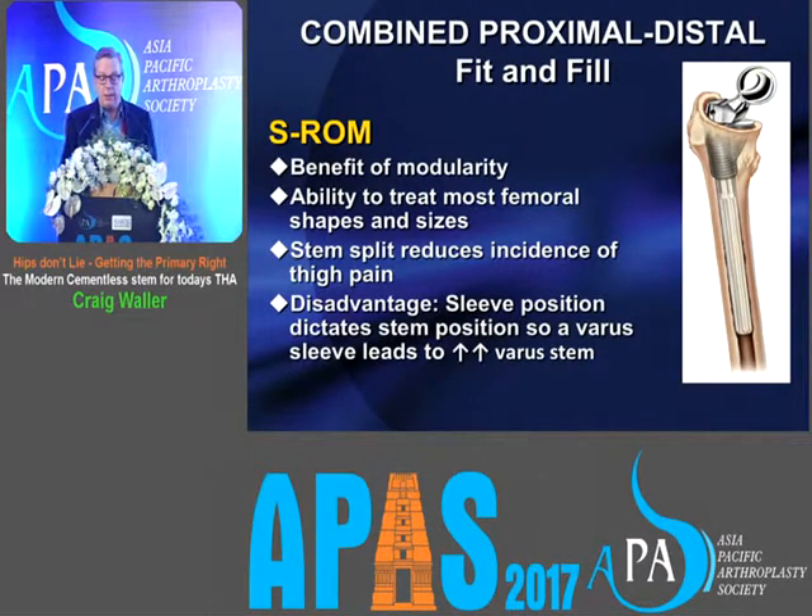The SROM has a combined proximal and distal fit and fill and does a very good job of it, with the benefits of modularity, and you can treat most femoral shapes and sizes with it. However, the disadvantage is that the stem position is dictated by the sleeve position, so if your sleeve position is not right, your stem is going to be wrong also — usually in varus. A slight angulation of the sleeve leads to a great angulation of the stem.